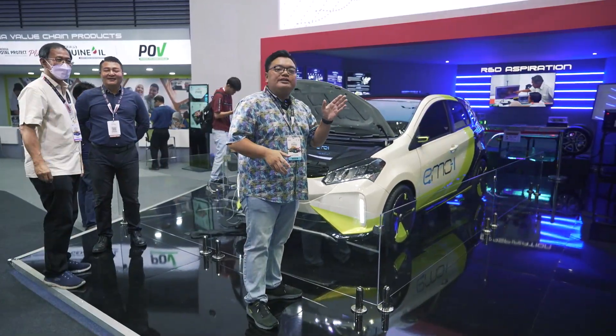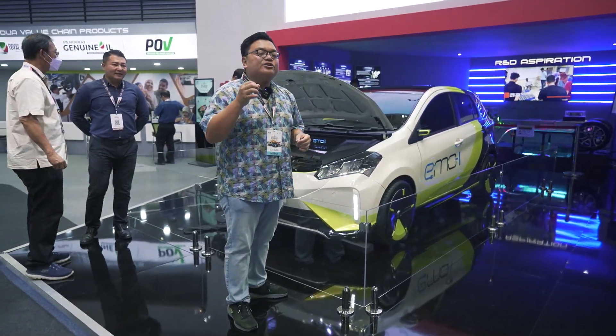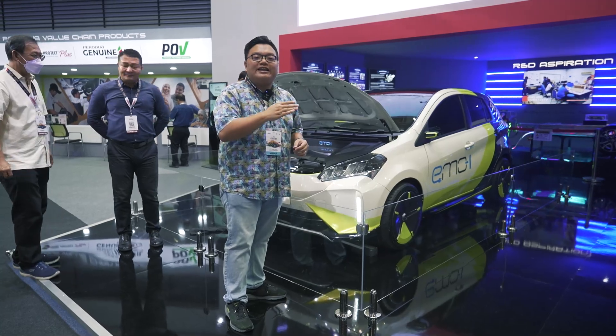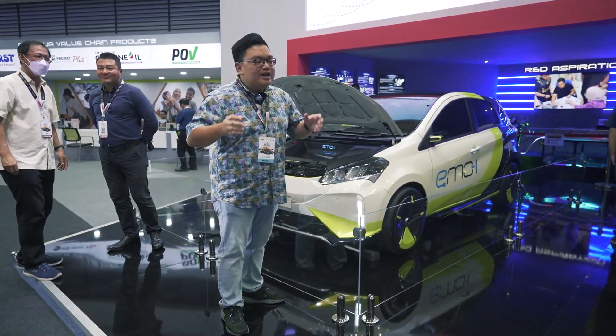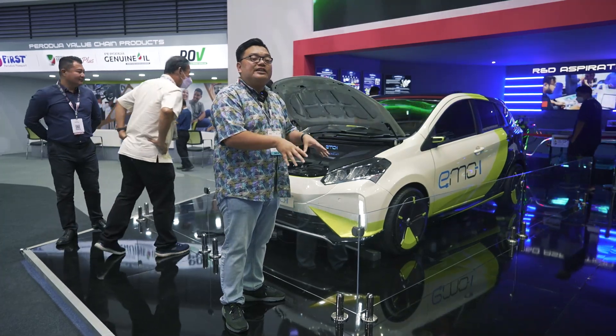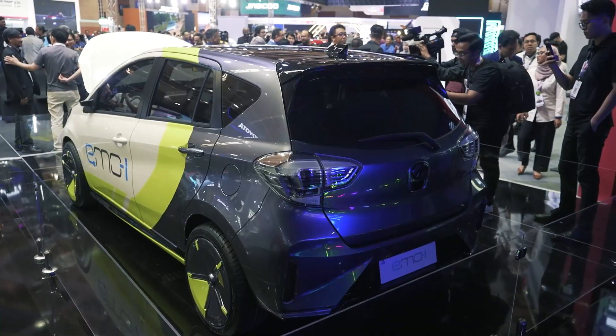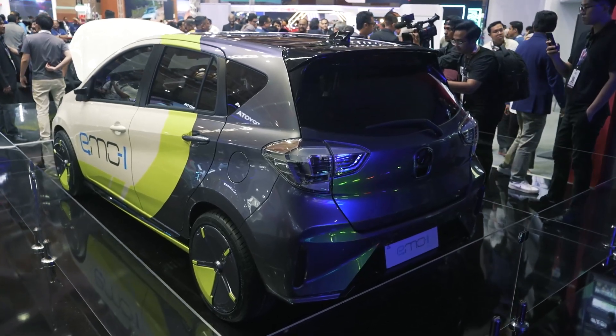That, by the way, will be the very first Perodua to be designed from the ground up as a Perodua and not related at all with any Toyota or Daihatsu. Both of those brands do not have any small affordable EV that Perodua can use as a base for now, so Perodua had to work on its own for its first EV model.